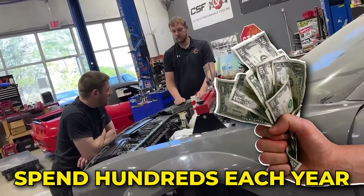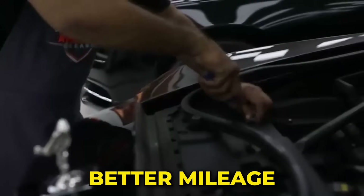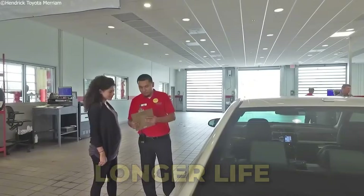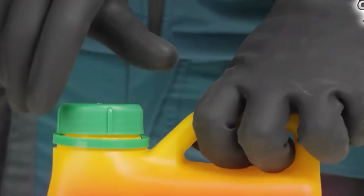Car owners spend hundreds each year on fuel additives, oil stabilizers, transmission treatments, and more — all promising better mileage, cleaner engines, and longer life. But are they helping or slowly wrecking your engine while draining your wallet? Today we're diving deep into the murky world of car additives, starting with two that actually work, then we'll expose 13 total scams you should avoid like the plague.